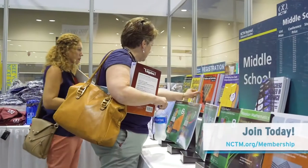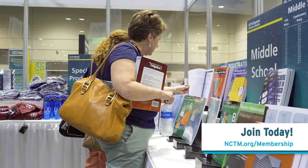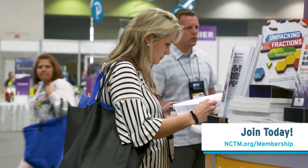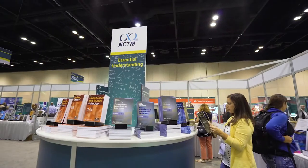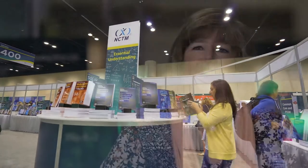I always love coming to the NCTM bookstore because it has new materials on things that are happening in the classroom or research about what is important and what we need to be striving for in the classroom. There are resources for pre-K to 2, 3 to 5, 6 to 8, and secondary, so it can really target a specific grade level.